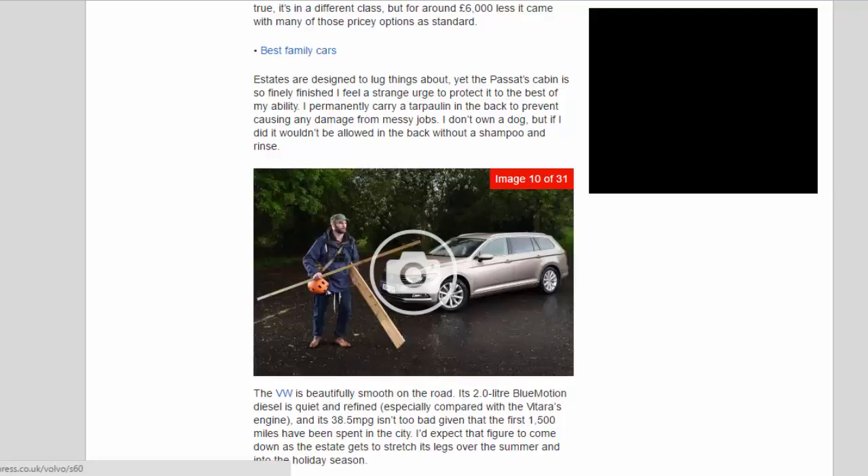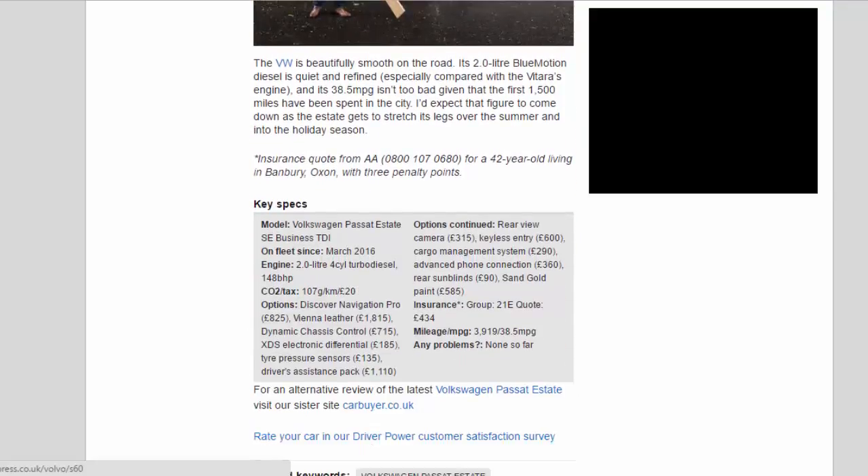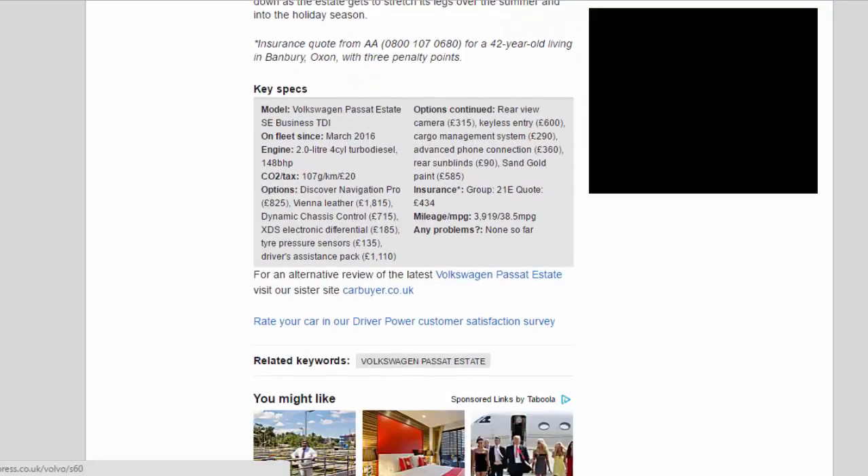Key Specs — Model: Volkswagen Passat Estate SE Business TDI. On fleet since: March 2016. Engine: 2.0-litre 4-cylinder turbo diesel, 148bhp. CO2/tax: 107g/km / £20.